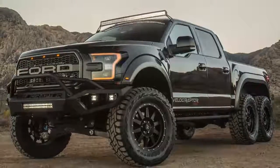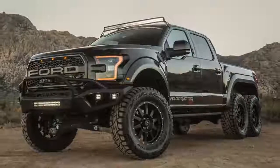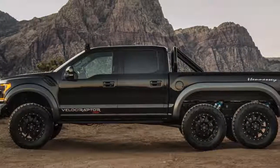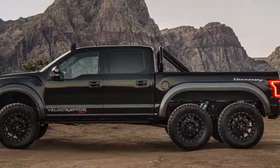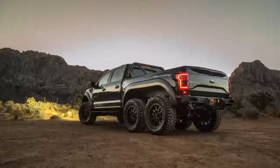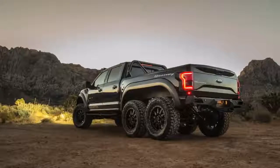The rear axles lock to provide better traction in off-road situations. The Velociraptor has 10 inches of ground clearance over a stock Raptor, and wheel size is up to 20 inches wearing Toyo Open Country rubber.